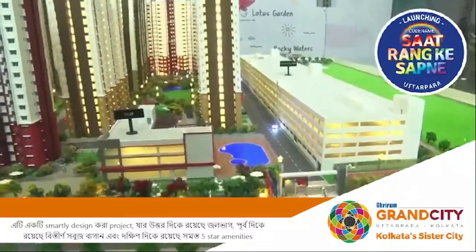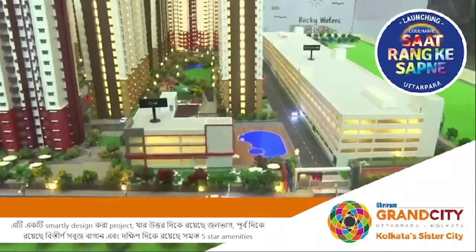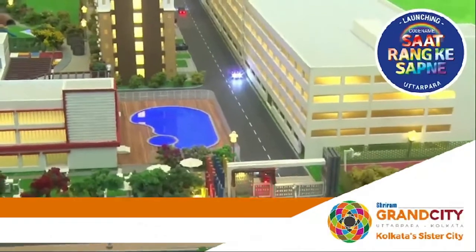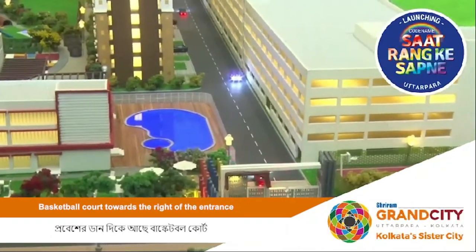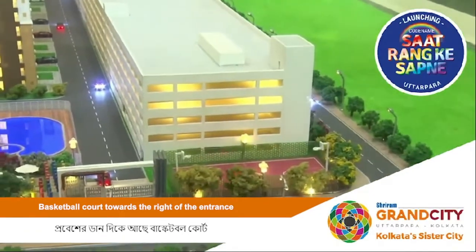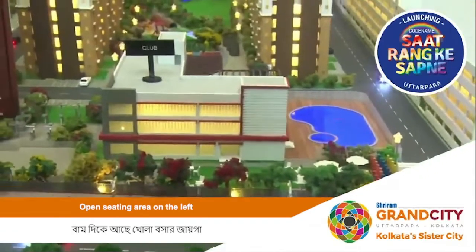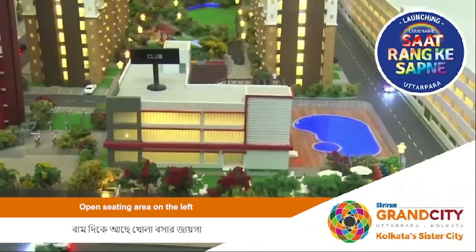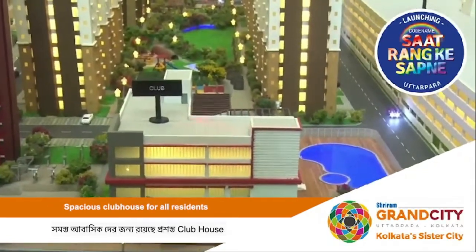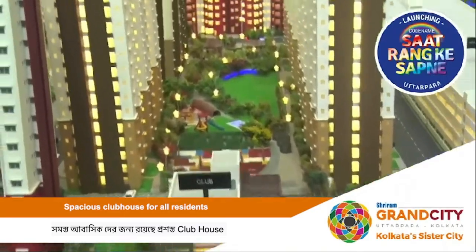Let us go through a walkthrough of the entire project. This entire place we are pointing to is the entrance. The moment you enter on the right side, you have a basketball court. On the left you have a sit-out area and a cafe area. You have a big oval-shaped swimming pool, and also a 2,700 square feet G plus 2 structure — a centralized clubhouse for all residents.